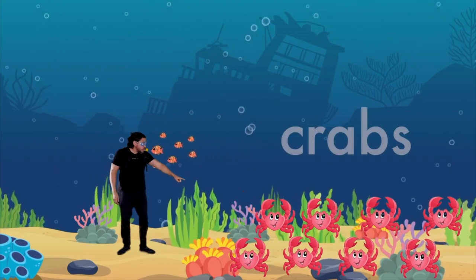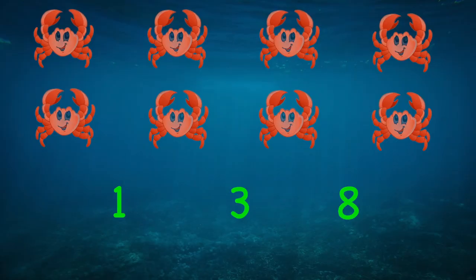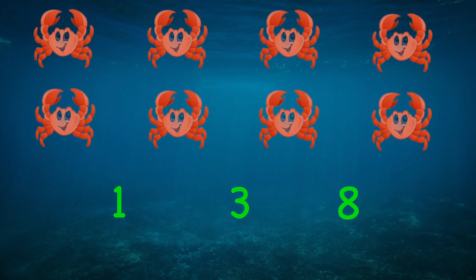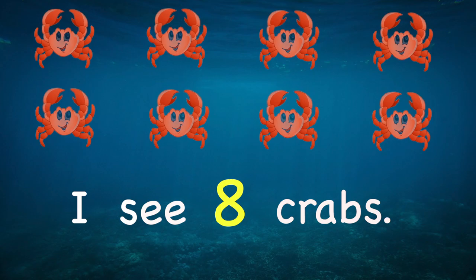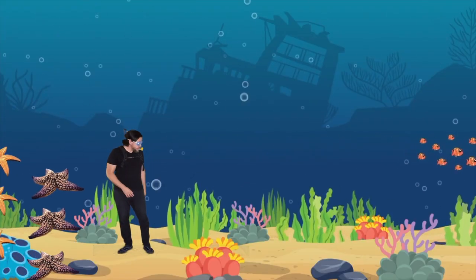Oh, look at all those crabs! I wonder how many there are. How many crabs are there? That's right — eight! I see eight crabs. Let's see what other animals we can find. Let's walk this way.